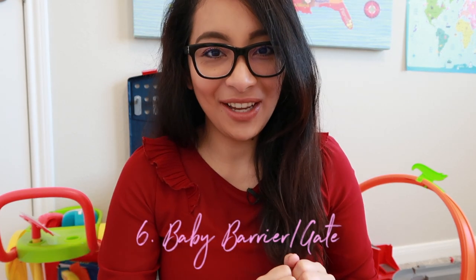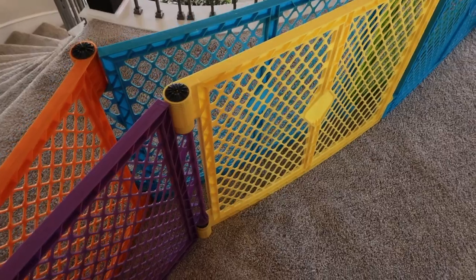Fifth: non-slip bath mat. This one is the Gorilla Grip mat. It has a lot of suction cups and sticks very well underwater. It's antibacterial and machine washable — a very good brand.